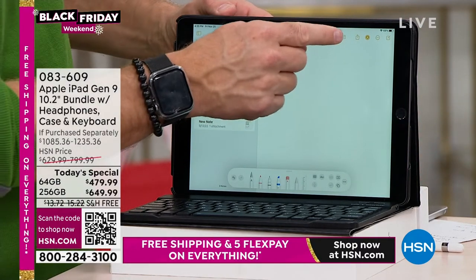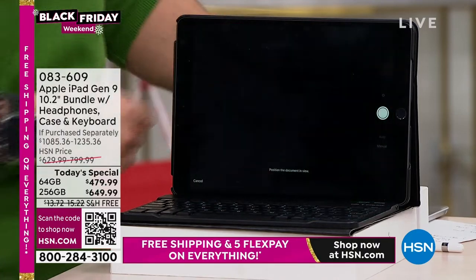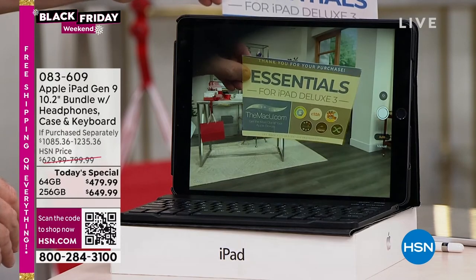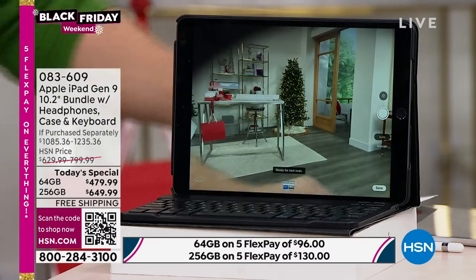On the iPad, go up here and hit the camera icon — it will actually ask you if you want to take a photo or scan a document. I'm going to scan my document. So this is the receipt from the business trip, and boom — now I have a PDF, just like that.